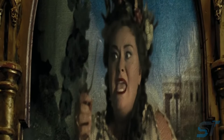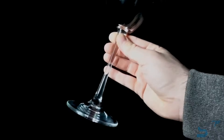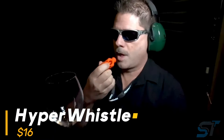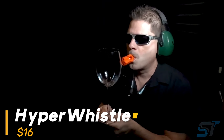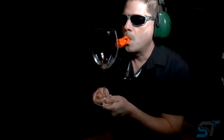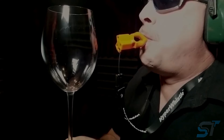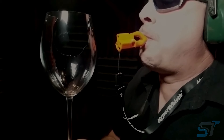Ever marveled at that iconic movie scene where a singer's high note shatters glass? Now you can replicate that jaw-dropping moment with the Hyper Whistle. Its cutting-edge tri-frequency design blends three premium whistles into one powerhouse tool, delivering over triple the standard output with a staggering 142 decibels of sound. It commands attention within a two-meter radius — and while it may not match the silver screen theatrics, its impact remains undeniably impressive.